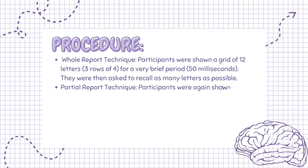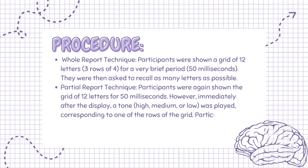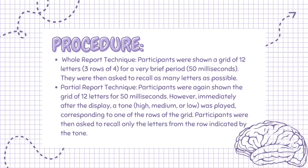The partial report technique: participants were again shown the grid of 12 letters for 50 ms. However, immediately after the display, a tone — high, medium, or low — was played, corresponding to one of the rows of the grid. Participants were then asked to recall only the letters from the row indicated by the tone.